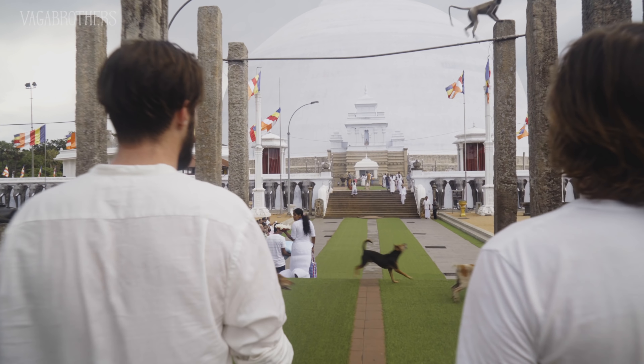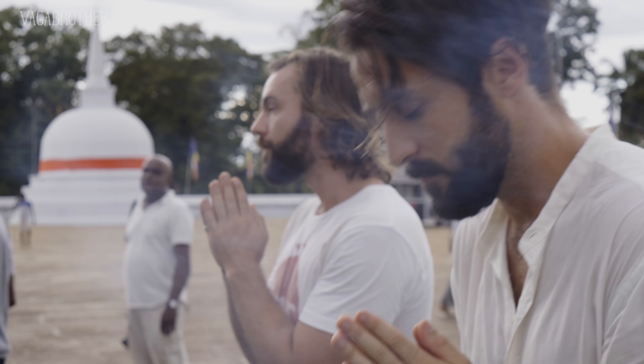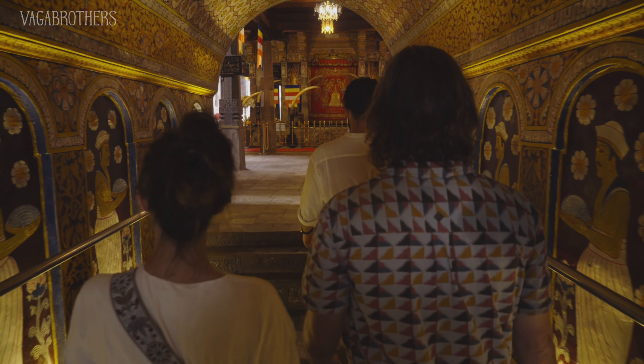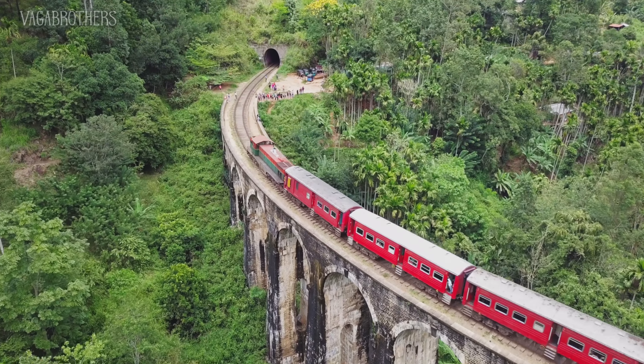I'm Alex. I'm Marco. And we're the Vagabrothers — brothers, vagabonds, and your go-to guides for travel tips, inspiration, and vlogs on YouTube. In this series, we're discovering the best of Sri Lanka: ancient cities, stunning nature, rich culture, and delicious food.